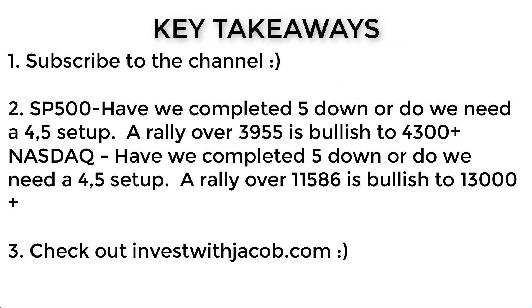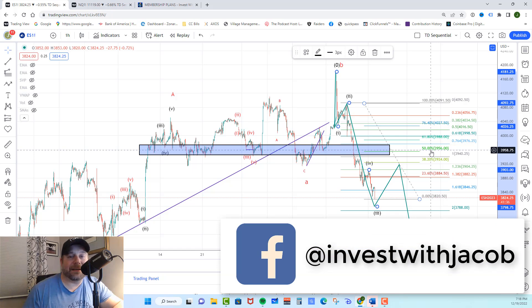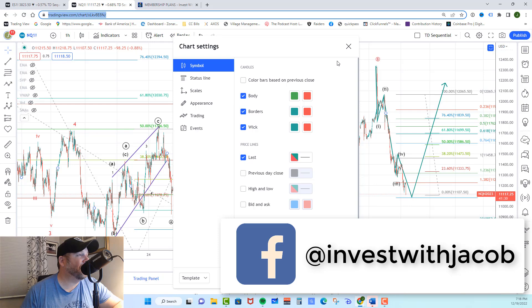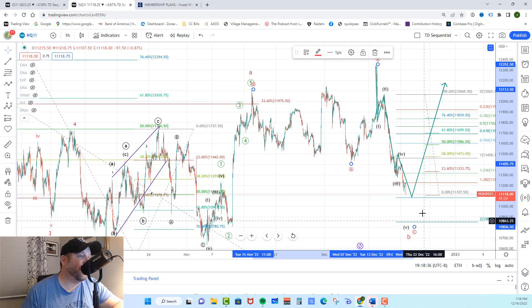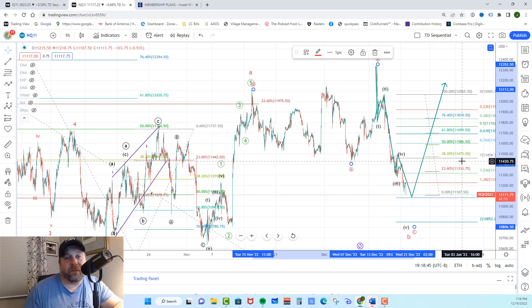Key takeaways for today: it's going to be a case of is this all of the B wave completing, or do we need waves 3, 4, and 5 to complete on the B wave? For the rally to be complete, they need to push past 3956 — that would be a strong indication of a move toward 4300. Anything under 3925 and pressure remains down. Over on the NASDAQ, same type of setup: if they push back through 11,586 that's bullish toward 13,000; anything under 11,473 and pressure remains down. That is the market update for today — I will talk to you tomorrow.